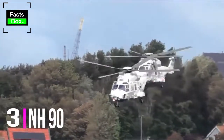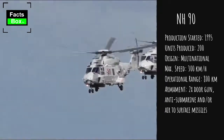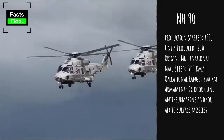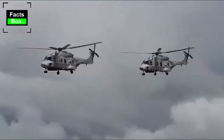Number 3: NH-90. The NH-90 is an international project jointly developed by France, Germany, Italy, and the Netherlands. It was developed as a NATO helicopter for the 1990s, hence its name. A large number of these helicopters have already been built.